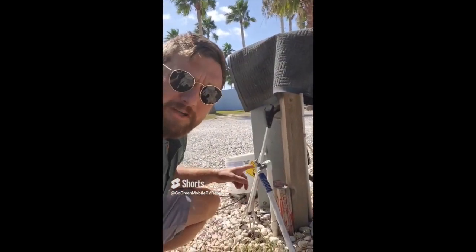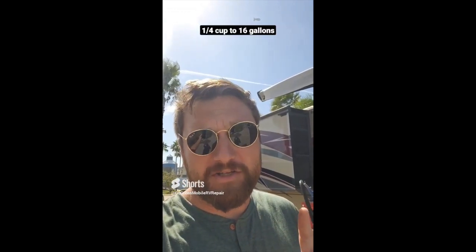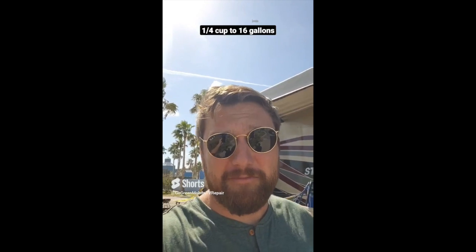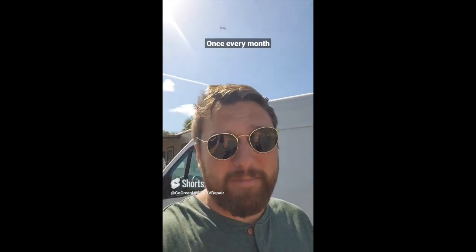To drink or not to drink from your RV's water system — first off, if you're hooked up to city water, the only thing you have to worry about is a water filter like this. Make sure you change it every three months at least, depending on how bad your water is. And if you plan to drink from your fresh water tank, you need to make sure you're sanitizing it. They recommend one-fourth cup bleach for every 16 gallons of water in your tank. Fill it up with the bleach, let it sit for a few hours or maybe overnight, drain it, rinse and repeat. Try to rinse it as much as you can — you don't want that bleach in there when you're drinking it. Do this once every month.